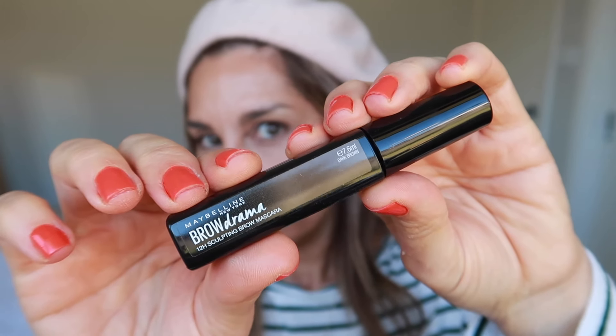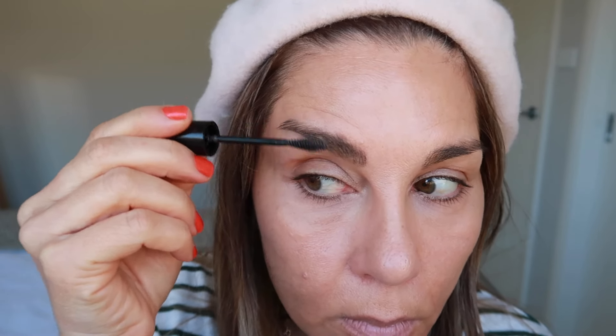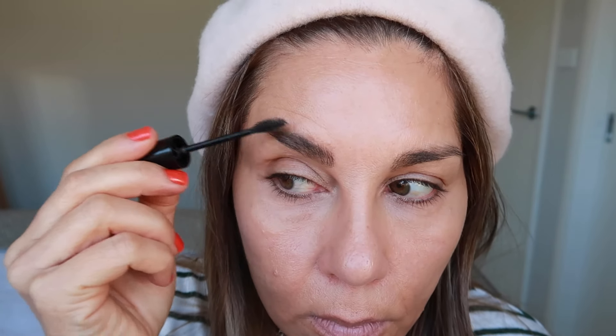For my brows I'm using my holy grail product, the Brow Drama by Maybelline — thank you to Nikki DeRoos for turning me on to this. It gives fibers to my brows, pushes them up, holds them in place all day, and gives a very naturally groomed finish. I've been using it for so many years. As we age, eyebrows should look as natural as possible — a powder or fiber brush product brushed upward can look so naturally beautiful. Avoid pencils as they can look harsh and aging.